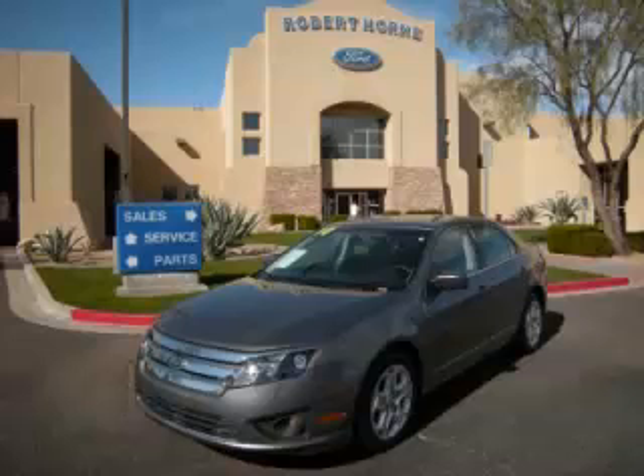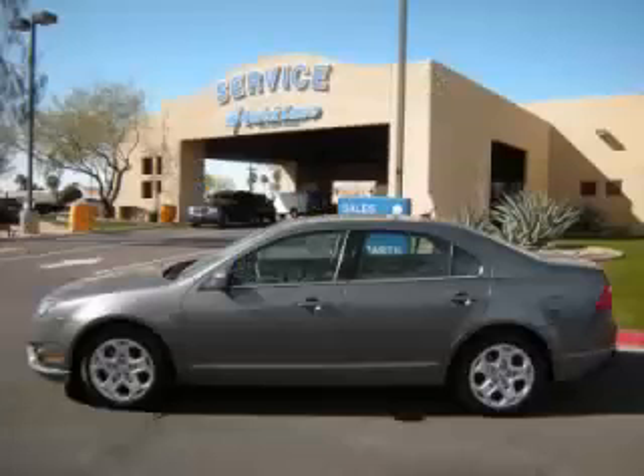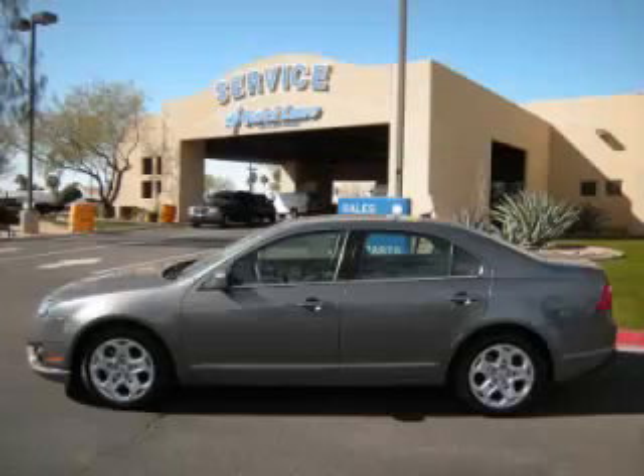This is a 2010 Ford Fusion SE. This Ford just recently passed the 39,000 mile mark and maintains exceptional quality and reliability.